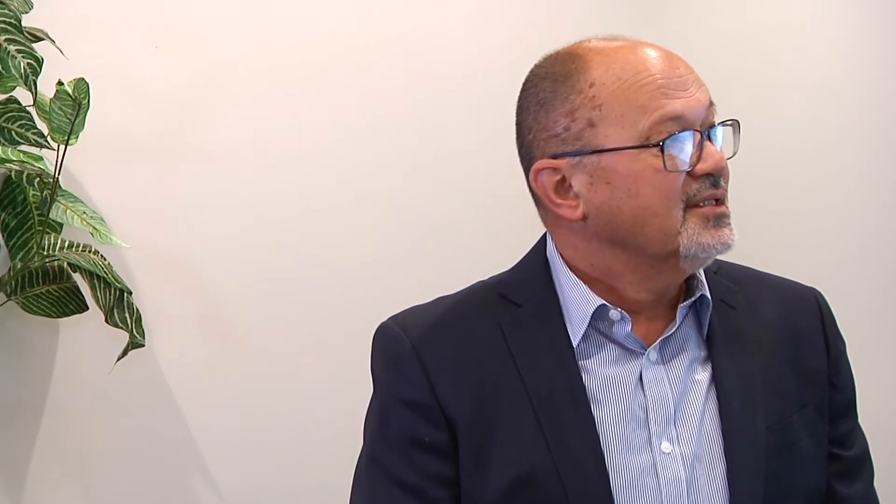This drawing describes our preferred configuration of wet milling. This system is designed to reduce particle size of the product in a slurry or suspension which is stirred in the reactor on the left. The reactor is connected to a temperature control unit which provides cooling or heat removal. From the bottom valve, the slurry is transferred by a supply pump into the wet mill. As the slurry passes through the unit, it is exposed to high velocity rotor-stator action and then forced out. The slurry is then recycled back to the top of the reactor. Milling cycles are continued until the desired number of batch turnovers are achieved, or until there is no more significant change in the particle size distribution.